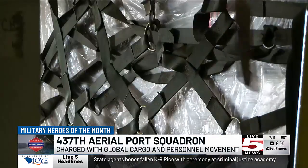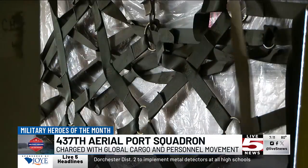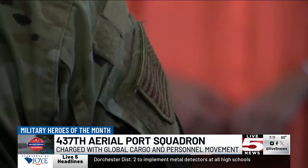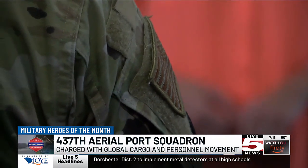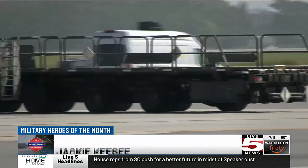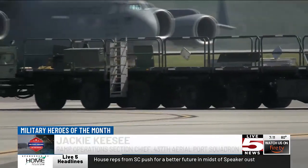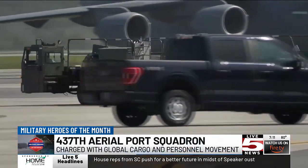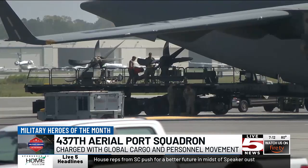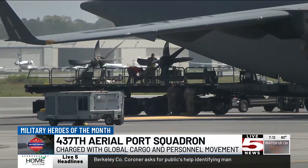On average, the 437th deals with 650 tons a month. And when you think about all of that equipment, food, and supplies they're moving, it takes some muscle. We're out on the aircraft pushing these pallets onto the aircraft, pushing them onto our K-loaders. And the wheels aren't the best, so we definitely have to put some back into it — and we definitely feel it at the end of the day.